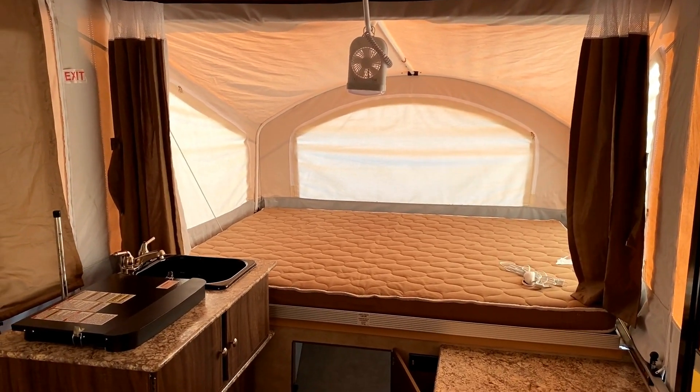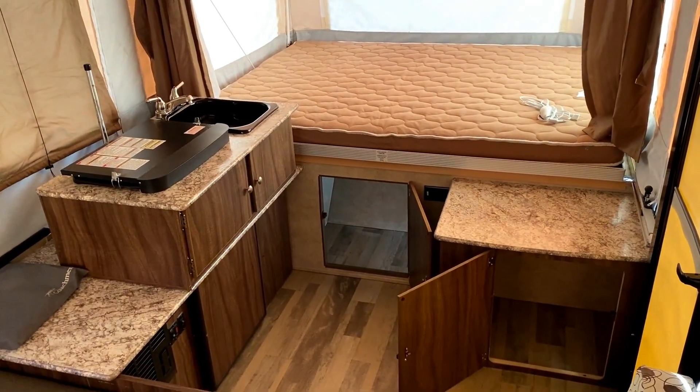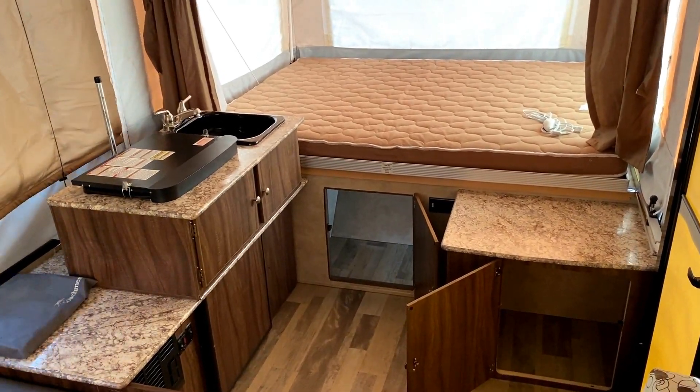Some pop-ups are made roof-air-capable and some are not. Without being a dealer of this product I don't know their exact structural specifics, but if you are curious about AC, we can look into it and get you quotes.